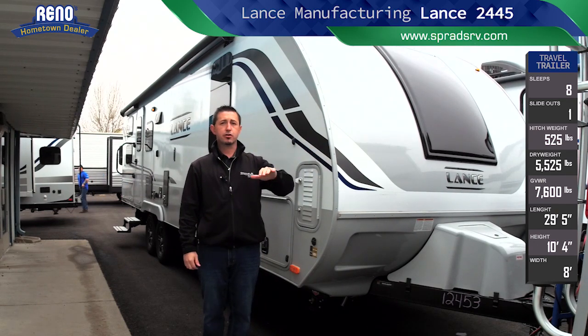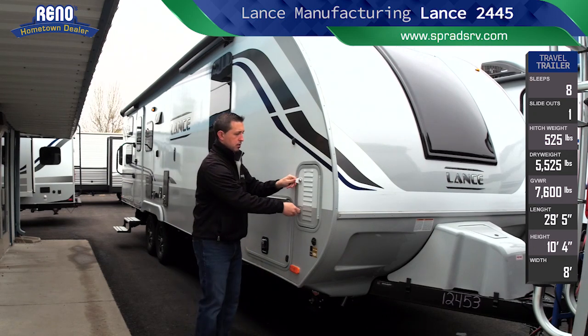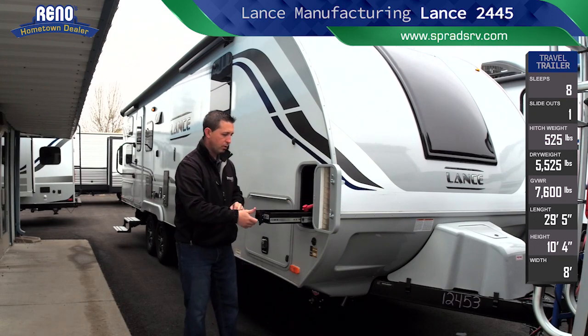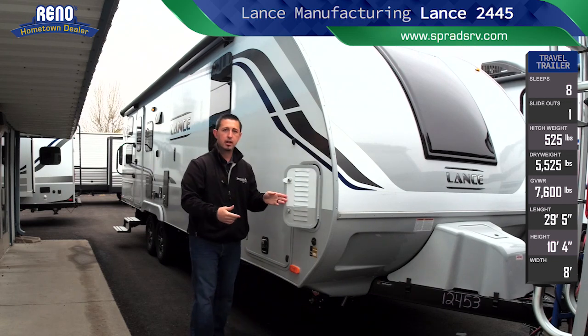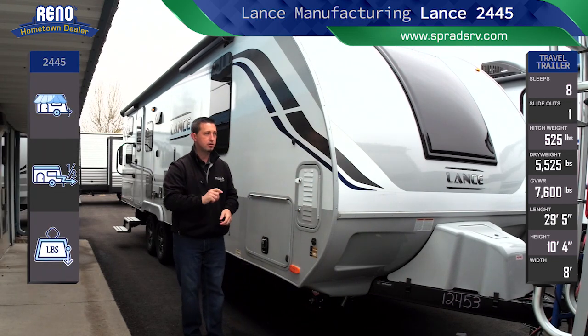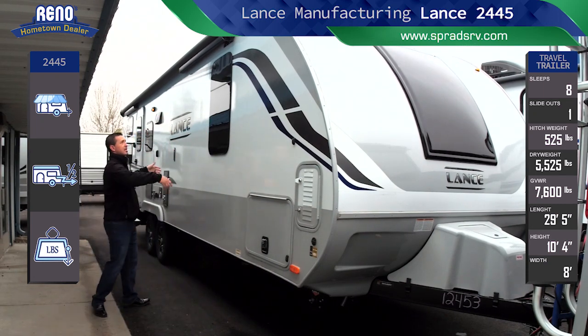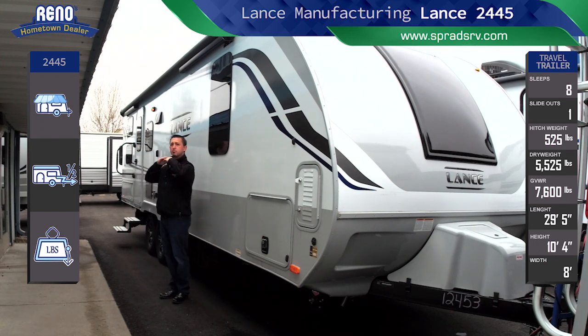It has a screen and a privacy blind built in. You have lockable battery trays with easy-glide storage that actually locks. The locks on the Lance 2445 are one key for all the locks, including your main entry door. The power awning — as you can see — doesn't have any arms up and down. This is called the latitude awning, so the awning actually comes straight out and has a built-in wind sensor.